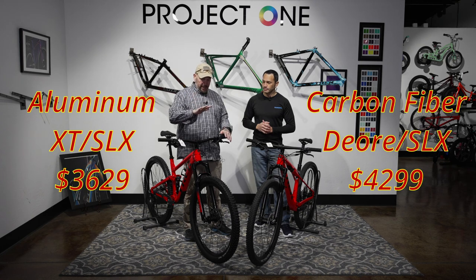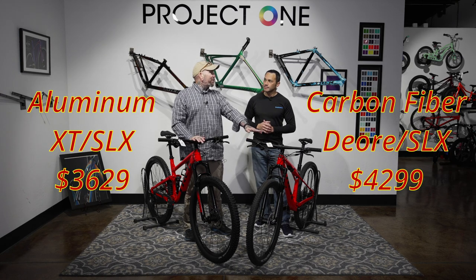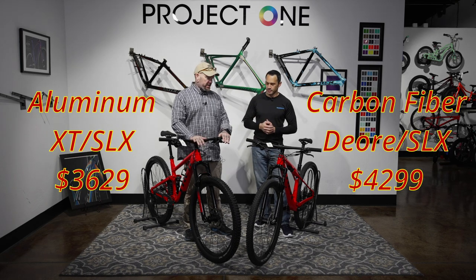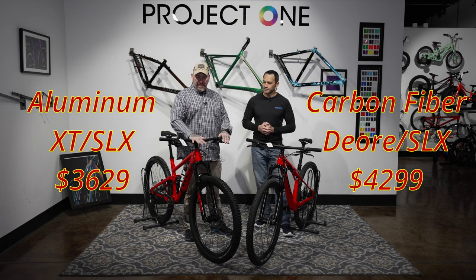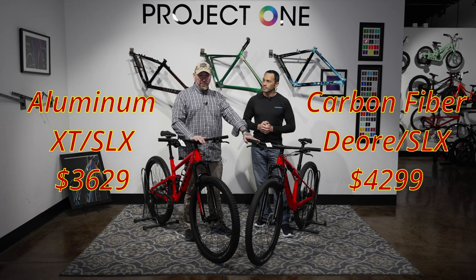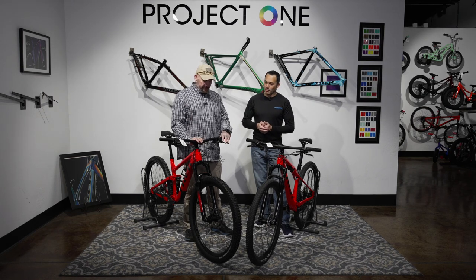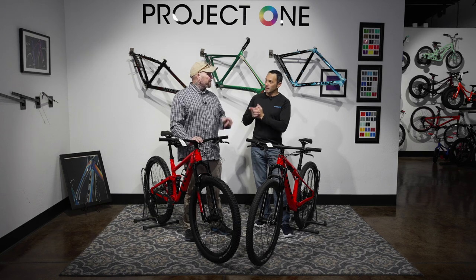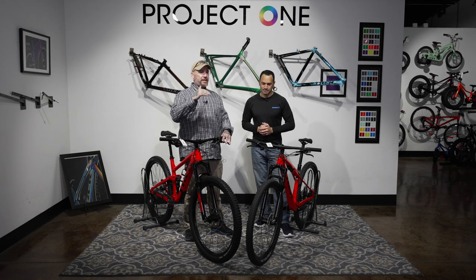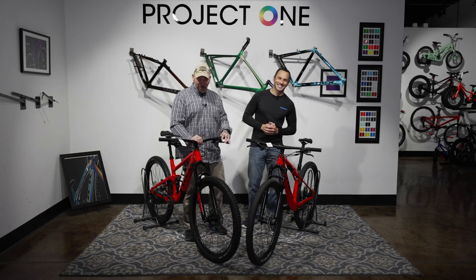We have one that is aluminum but a little bit higher specced on the group, and then we have one that is carbon but a little bit lower specced on the group — so there's a give and take. This is going to be the 9-7, and this one is the 8. This has a Deore XT group. This one comes in at just over $3,600, and this one comes in at $4,299. Both are on the entry-level side, but your price point is going to be wider on the Top Fuel than the Super Caliber since Super Caliber only comes in carbon versions — the 9-7, 9-8, 9-9, and then 9-9 AXS, XTR. You can drop a lot of money.